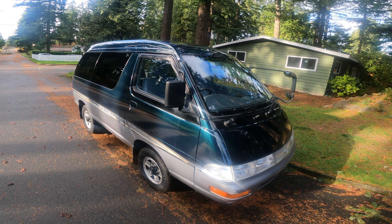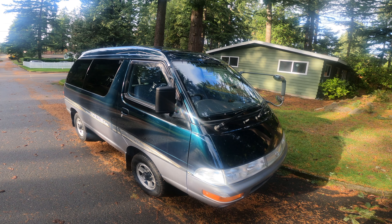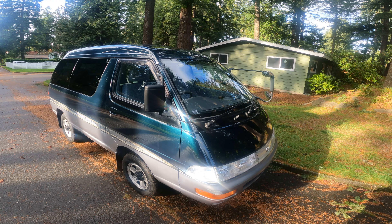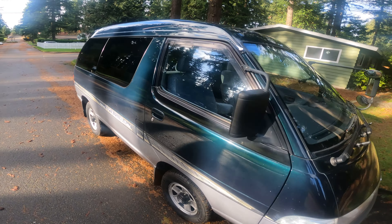Hey, what's going on guys and welcome back to the channel. Today we're taking out this 1996 Toyota Townace Super Extra Limited, and if you haven't seen the full review video that I've done on this car, I'll make sure to link that above. But anyways, let's just take this thing out for a spin, shall we?